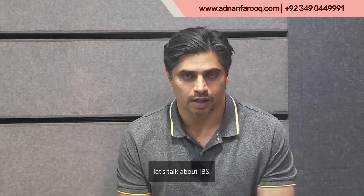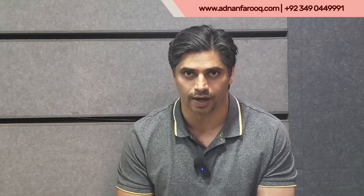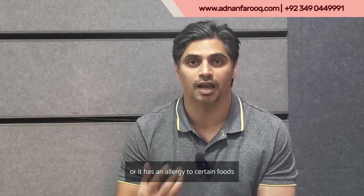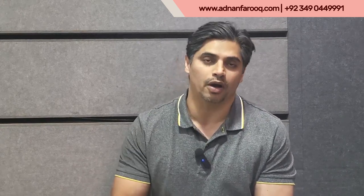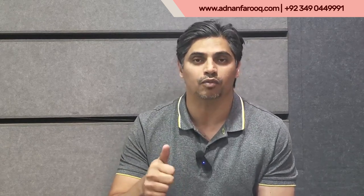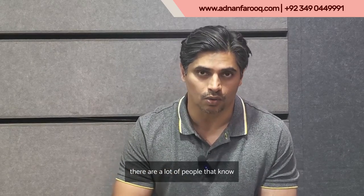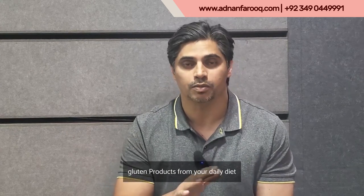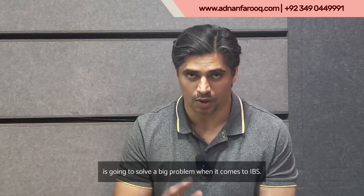Let's talk about IBS. There are certain things that you will need to temporarily avoid in terms of your diet. When you eat something, either your body is intolerant or it has an allergy to certain foods, which trigger IBS symptoms. The first on the list is gluten, which comes from wheat. A lot of people know they have a gluten allergy, and you could be one of them. Simply cutting out gluten and gluten products from your daily diet is going to solve a big problem when it comes to IBS.